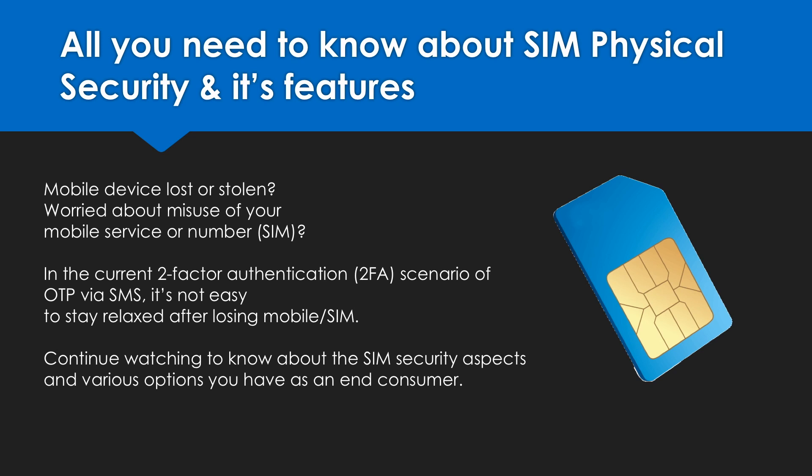Things are not the same as earlier — our online presence is more or less getting linked to our mobile numbers. It may soon become an identity too. So in such cases, what if we lost our phone? Can you imagine the security of any connected account that is based on OTP? Continue watching to know how to secure your SIM card.